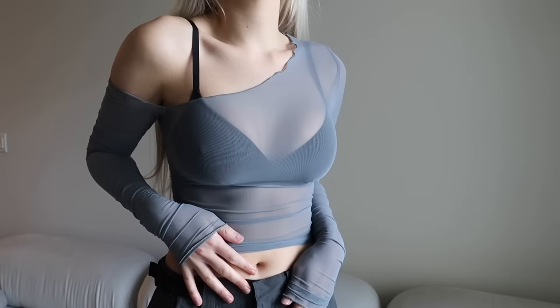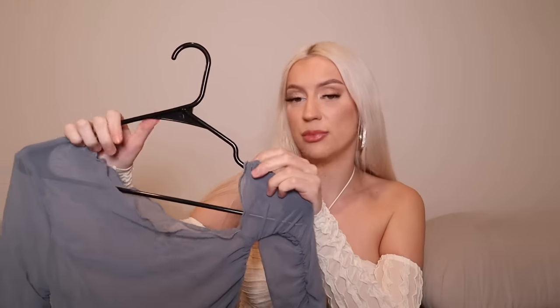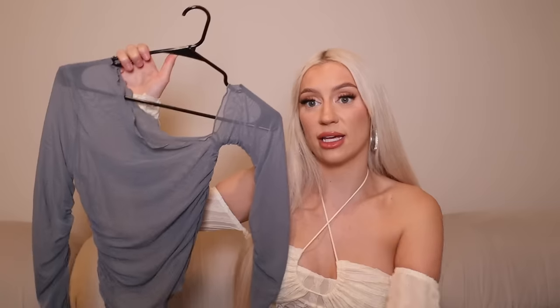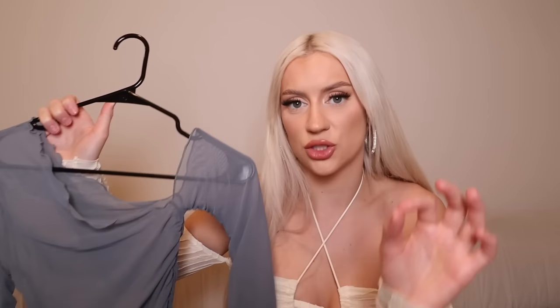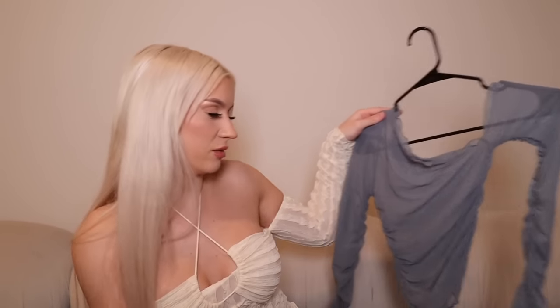Moving on, this top is like a bluish-gray asymmetrical top. I honestly wish I got it in a bigger size — pretty much everything I got was in a small or extra small and I should have gone a little bigger for a more baggy look. I'm still going to wear it out to bars and hang with friends at night. It was giving very Kardashian, which is why I reached for it.